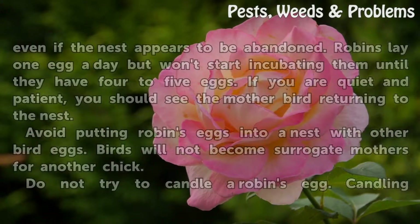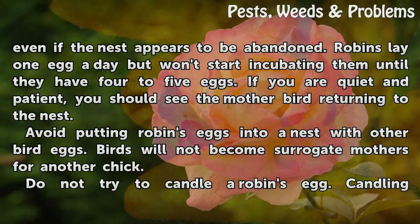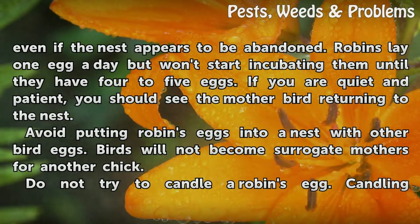Observe from a distance any eggs still inside a nest, even if the nest appears to be abandoned. Robins lay one egg a day but won't start incubating them until they have four to five eggs. If you are quiet and patient, you should see the mother bird returning to the nest.